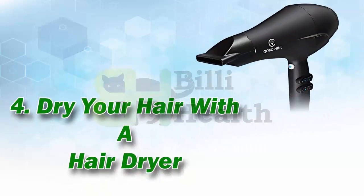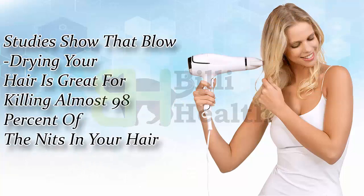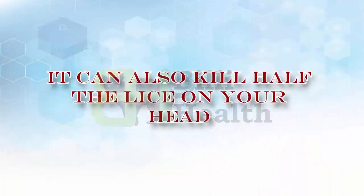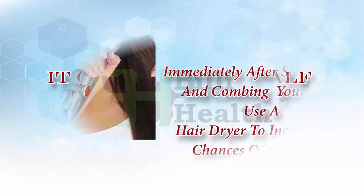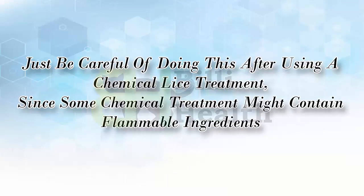4. Dry your hair with a hair dryer. Studies show that blow drying your hair is great for killing almost 98% of the nits in your hair. It can also kill half the lice on your head. Immediately after shampooing and combing your hair, use a hair dryer to increase the chances of removing head lice and nits. Just be careful doing this after using a chemical lice treatment, since some chemical treatments might contain flammable ingredients.